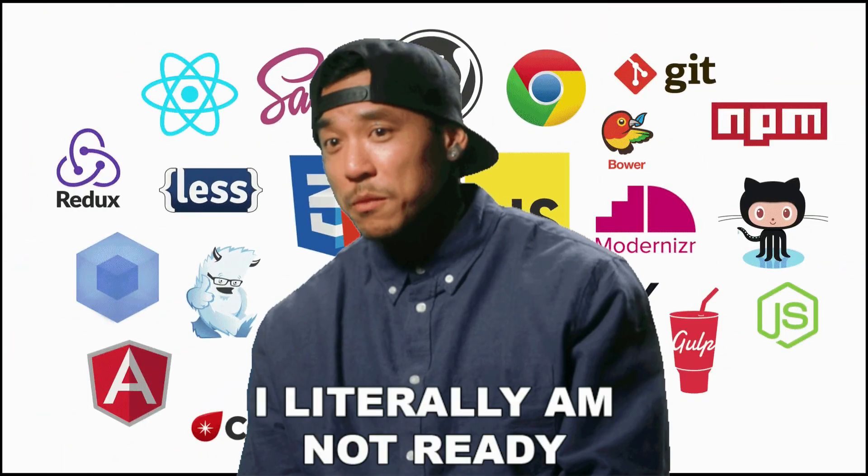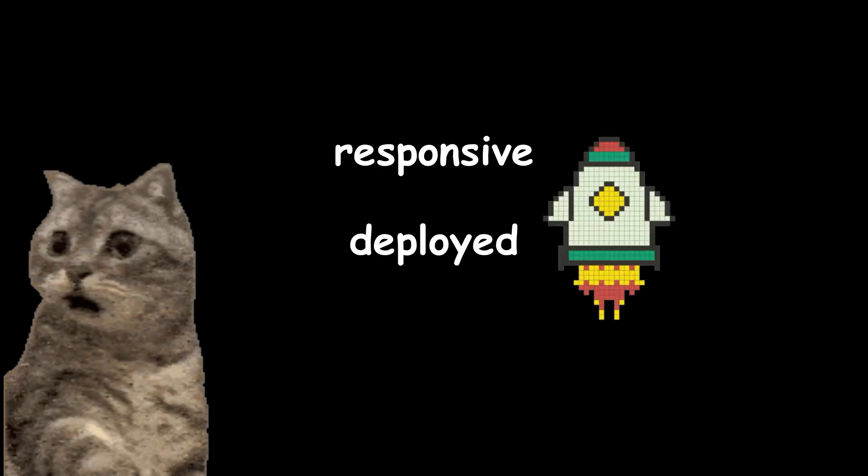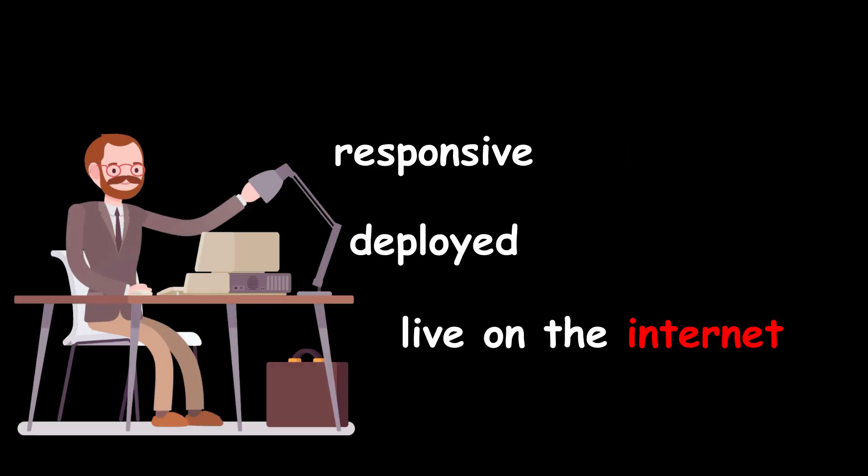Your first real project? A simple personal site. Responsive. Deployed. Live on the internet. Not pretty — just correct.